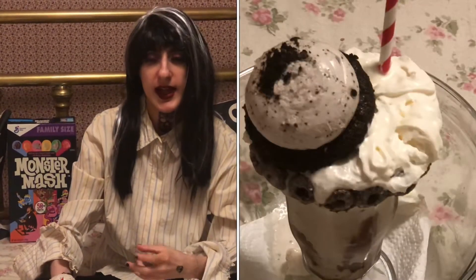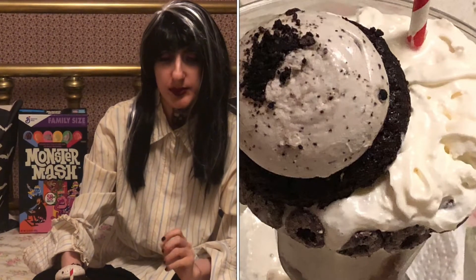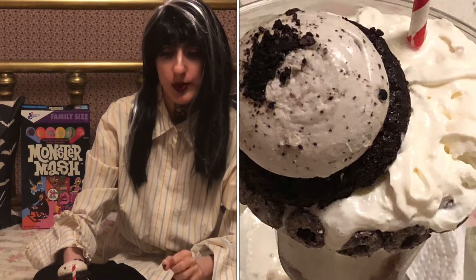I've got an Oreo milkshake here that I actually made myself. If you'd like to make it, here's the recipe: you need Oreo cookies, three cups of vanilla ice cream, a third cup whole milk, and two cups of whipped cream plus more for garnish. Place the cookies in a blender, pulse a few times until crumbs form, then add the milk, ice cream, and whipped cream. Blend on high until smooth, pour into glasses, and serve with more whipped cream and garnish. This makes two servings. You can make this a more adult drink by adding vodka or Bailey's.